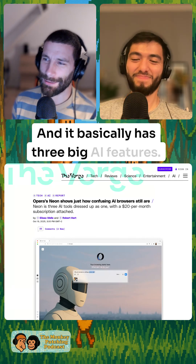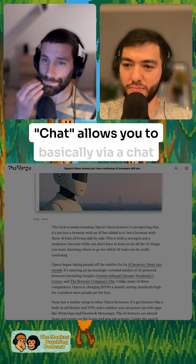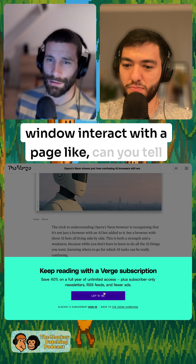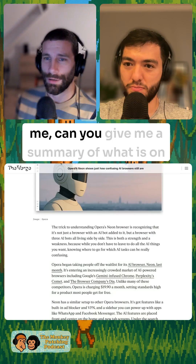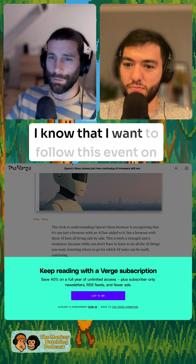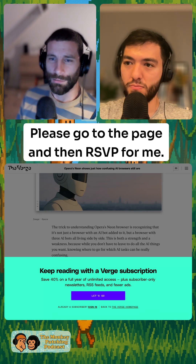It basically has three big AI features. It's called Chat, Do and Make. Chat allows you to, via a chat window, interact with a page — like, can you give me a summary of what is on this page? Do allows you to say, I know that I want to follow this event on Meetup. Please go to the page and RSVP for me.